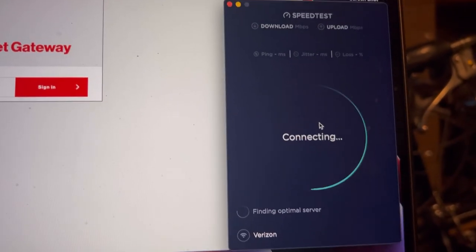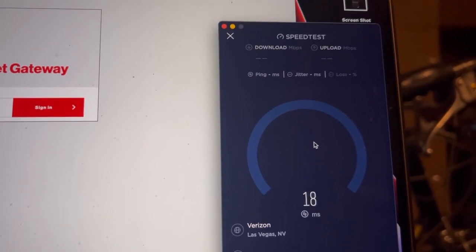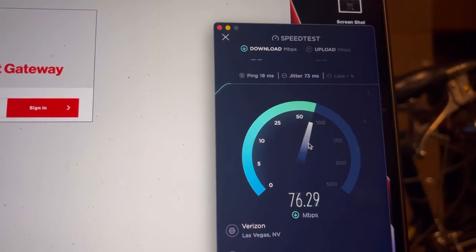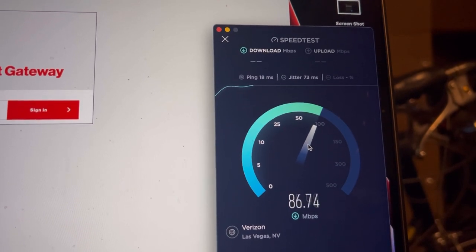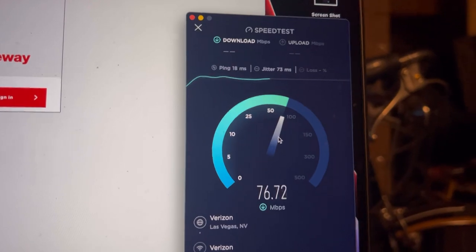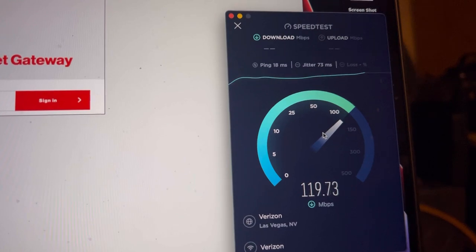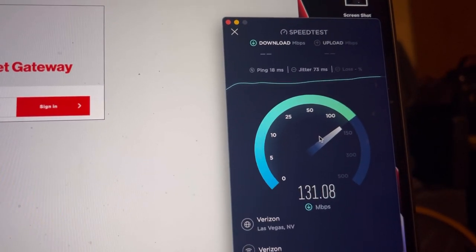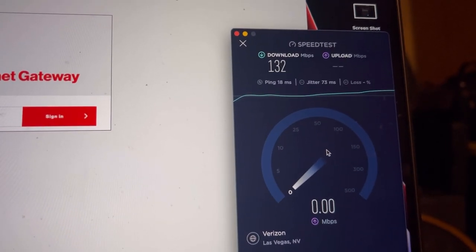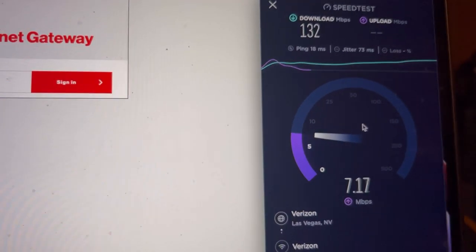Okay, now we're connected to the regular home 5G white box. 18 ping, 73 jitter — and 132 on the down. Let me do one more test.